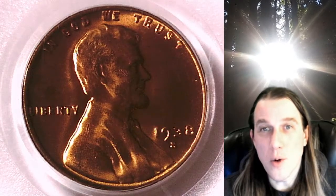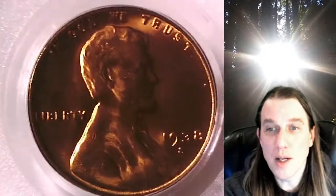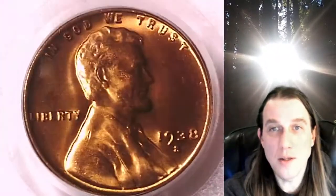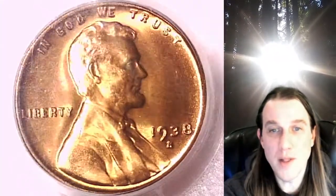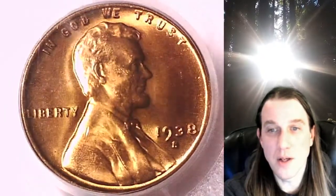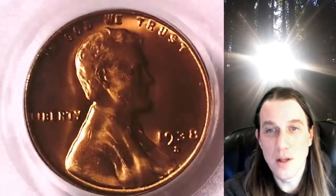Welcome to Time Travelers Coin Exchange. The next coin we're going to take a look at is a 1938-S Lincoln Wheat Cent. This one is a business strike coin from the San Francisco Mint. It has been graded by PCGS and they graded it Mint State 66 Red. We'll take a look at Lincoln on the obverse and then we'll take a look at the wheat design on the reverse.